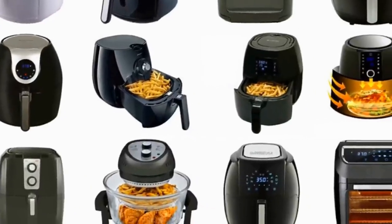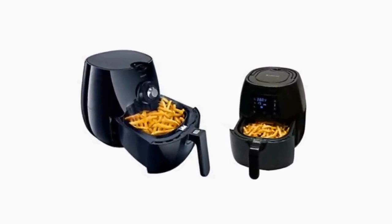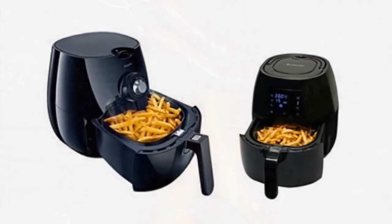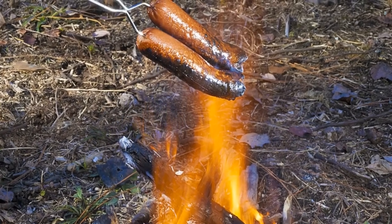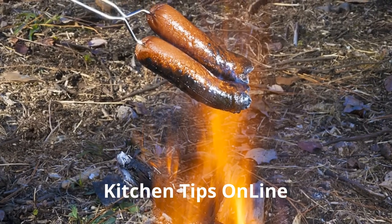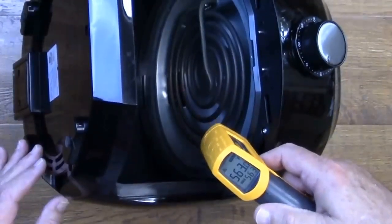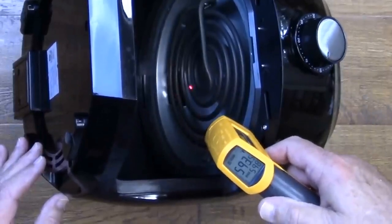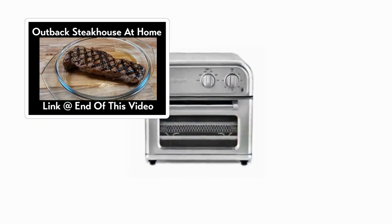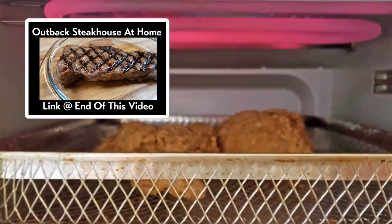It turns out that size does matter when it comes to air fryers, and that's not because you can stuff more french fries in the basket — there is a much more subtle difference. The distance between the heat source and the food is very important. In our testing, if the space between the heater and the food was not sufficient, we oftentimes wound up burning the food. That's why this model is not number one — the distance between the heat source and the food is simply too short.